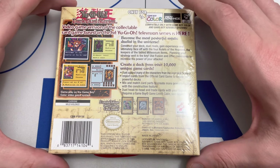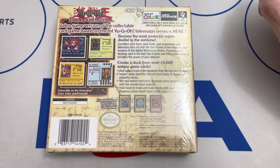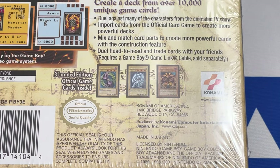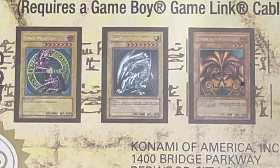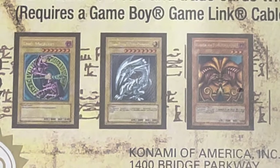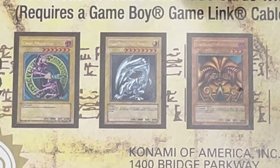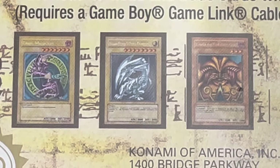The most important thing about the back — really the reason why everybody buys this game — is that it has three limited edition official game cards inside. They're more or less just promotional cards, promos. So we have a Dark Magician on the left, Blue Eyes White Dragon in the middle, and an Exodia the Forbidden One on the right. I don't believe these are actually stamped with 'DDS' or anything on them, but if you've ever seen that DDS-001 Blue Eyes White Dragon, this is it — it comes right out of this box.